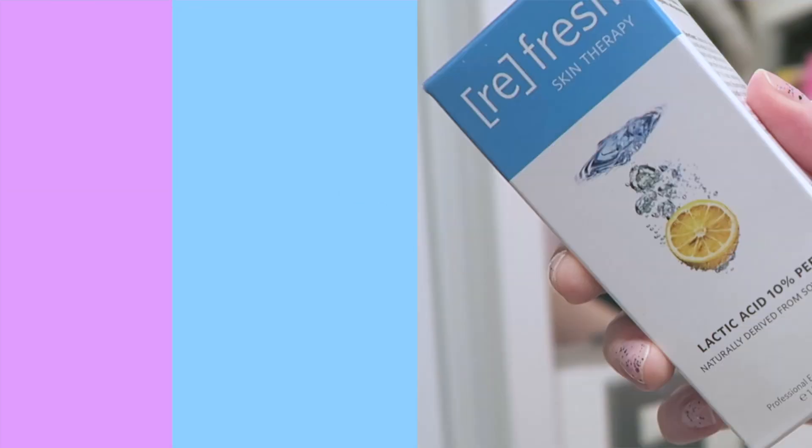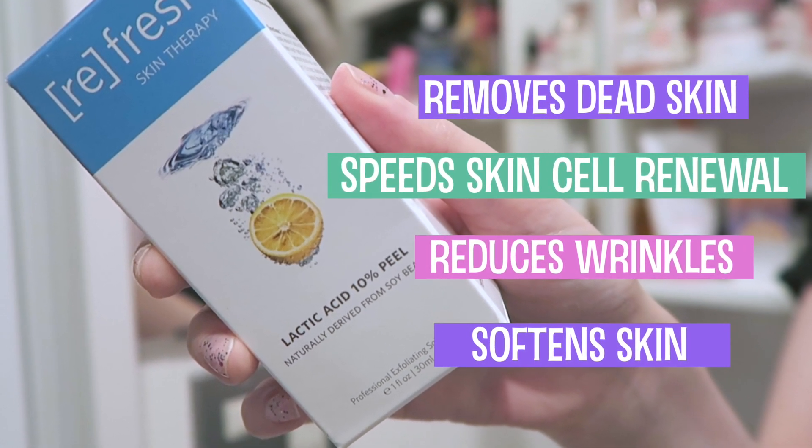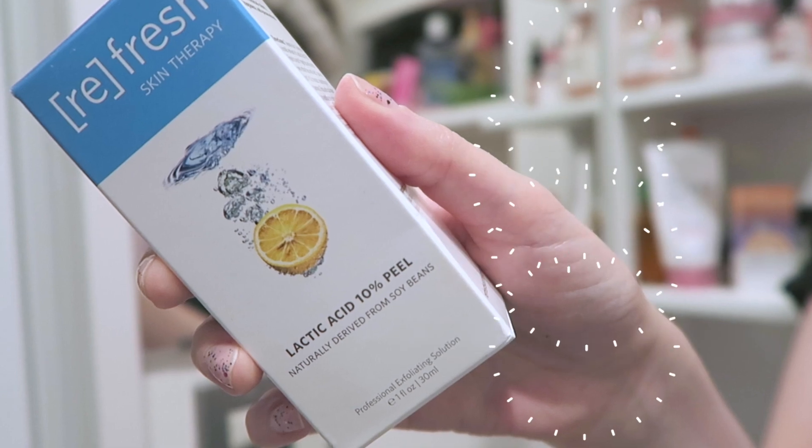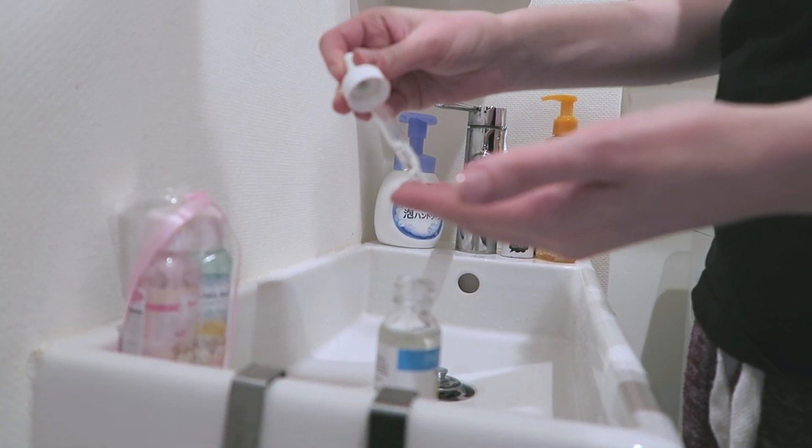Next I use Refresh Lactic Acid 10% Peel. This product speeds up cell renewal, reduces wrinkles, and softens skin. Leave it on for about two to three minutes and then rinse it off with cool water.